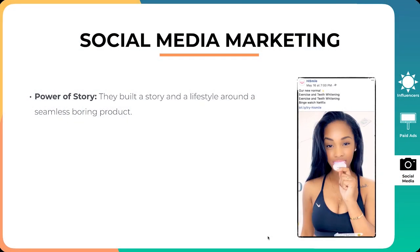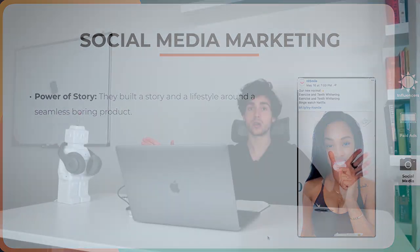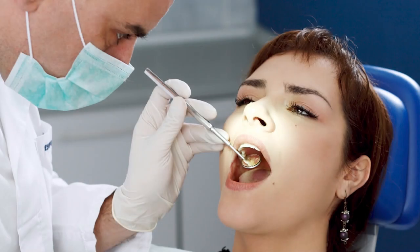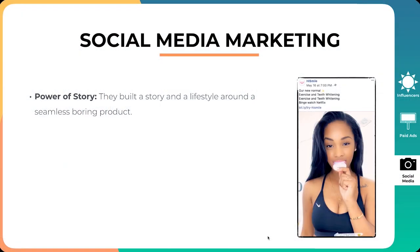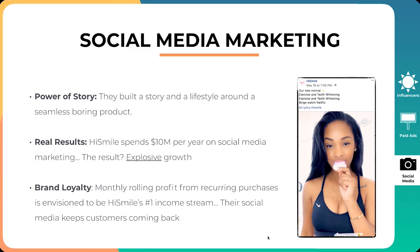That's one of the things we tell our clients: sure, we want to get a lot of sales with Facebook ads, but we want true longevity — a client that doesn't just buy once. We want to increase the lifetime value of that customer, have them replenish the product, or refer us to other people. HiSmile really built a great story and lifestyle around a seamless, boring product. They took a very boring entry and put a complete spin on it — making it fun, appealing, and exciting.